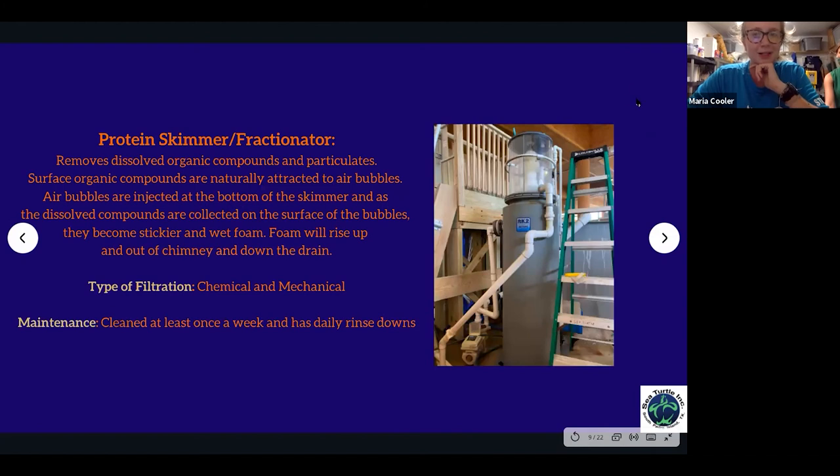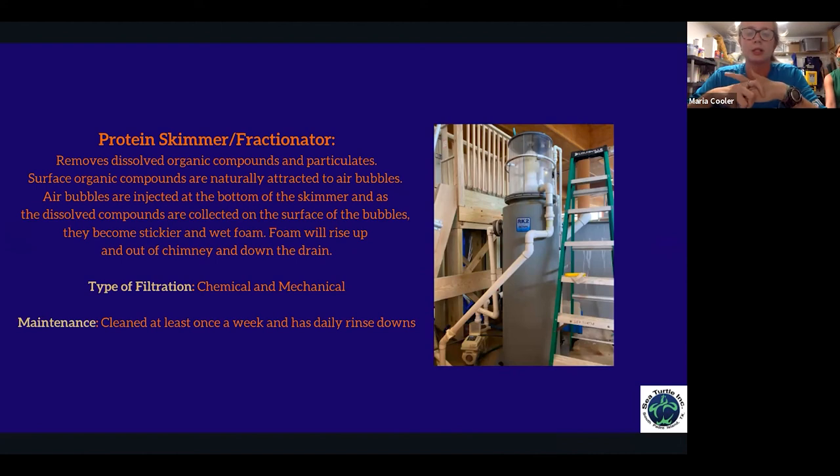One of my favorite pieces of equipment is the protein skimmer, also called a protein fractionator — interchangeable terms. We just got one for a resident tank that didn't have one. It removes dissolved organic compounds by pulling water in from the tank and injecting air from the bottom, creating bubbles. As bubbles rise, they create a wet sticky surface for dissolved compounds and proteins to stick to. The foam pushes all that waste out of your system and down the drain, improving clarity and maintaining pH. This is both chemical and mechanical filtration.